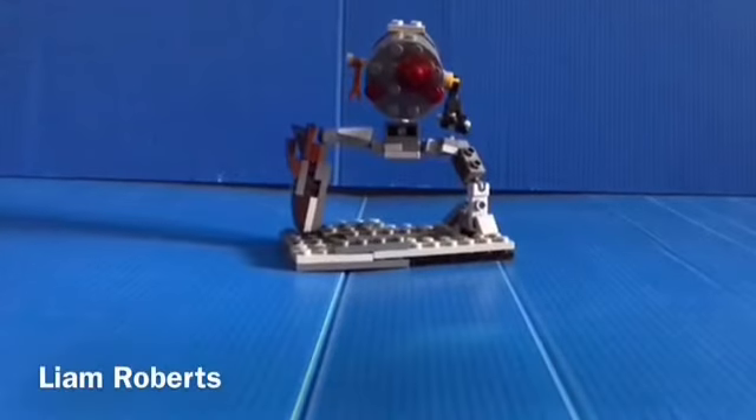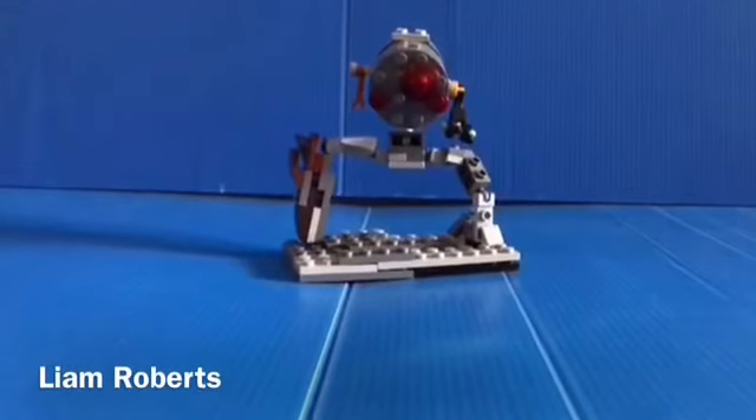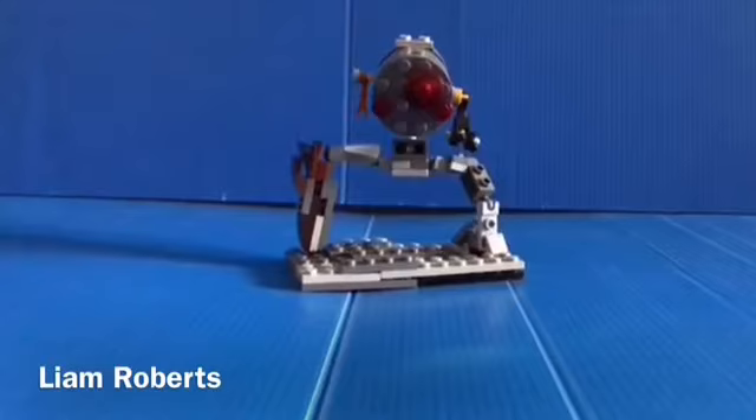These honorable mentions aren't in any particular order, so they can be considered a tied fourth place. Congratulations to all of you. The first one is from Liam Roberts — 'Battle Droid 513' — and I think that looks really cool. It's a great droid from the Clone Wars and is very recognizable.